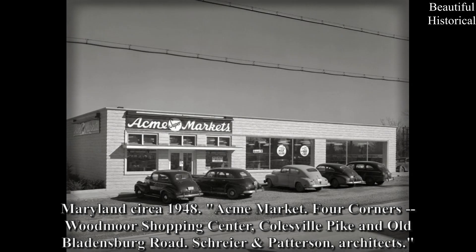Maryland, circa 1948: Acme Market, Four Corners, Woodmore Shopping Center, Colesville Pike and Old Bladensburg Road. Schreier-Patterson, architects.